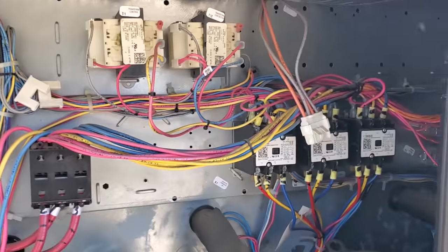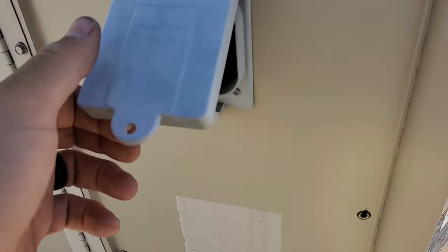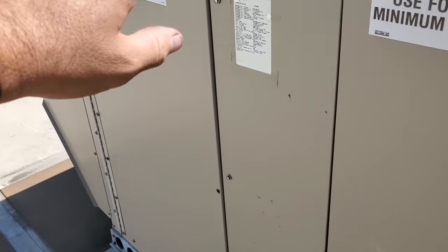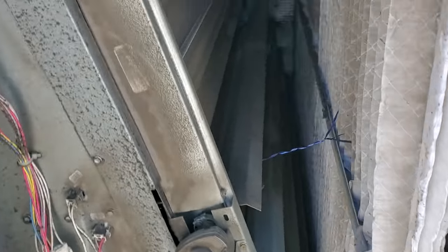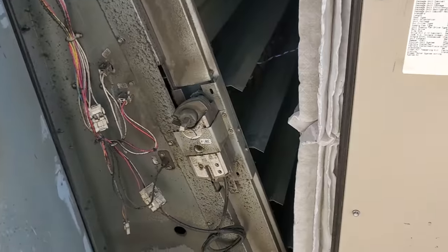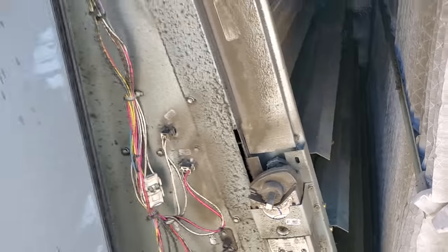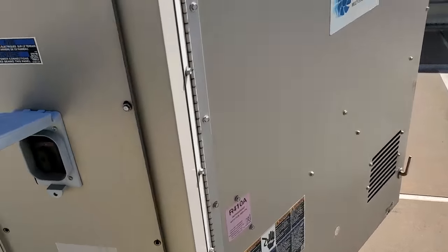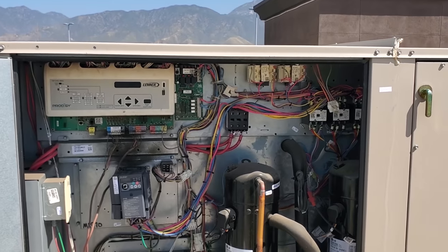We're going to have to start here. Power switch — doesn't look to be off. Oftentimes the filter changing company will leave these units off, but those don't look like new filters. Oh, look at that — it's all wrapped up with a bunch of balloons stuck in there. We'll have to dig into that. But we need to figure out why this unit's not running, so we're going to get a meter out and check voltage.